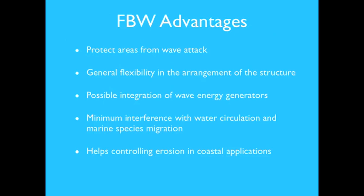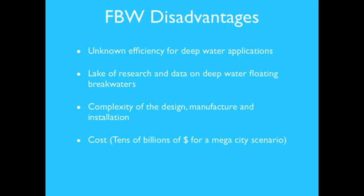Floating breakwaters present notable advantages: they can protect areas from wave attacks, offer flexibility in structural arrangement, allow integration of wave energy generators, minimize interference with water circulation and marine species migration, and help control coastal erosion. However, disadvantages include unknown efficiency for deep-water applications, a significant lack of research and data on deep-water floating breakwaters, and the complexity of design, manufacture, installation, and associated costs.